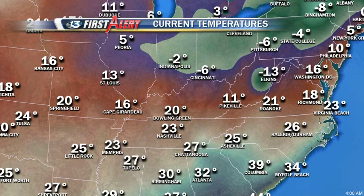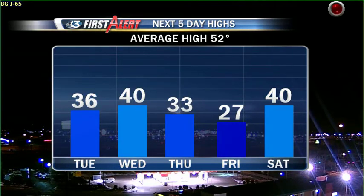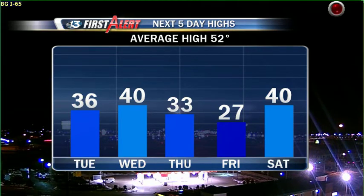Current temperatures right now at the Bowling Green Airport: 20 degrees, 23 in Nashville. Look at that — minus two up in Indianapolis at this hour, and Cincinnati is at six below zero with that snowpack on the ground. Our average high is 52, and we're trying to get there — 36 today, 40 Wednesday. Another shot of Arctic air by Thursday as we've talked about, then back into the upper 20s Friday, and some moderation by Saturday.